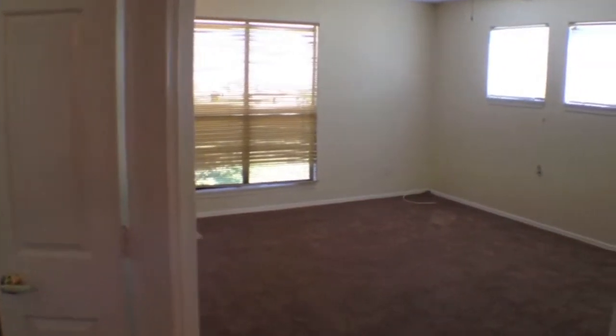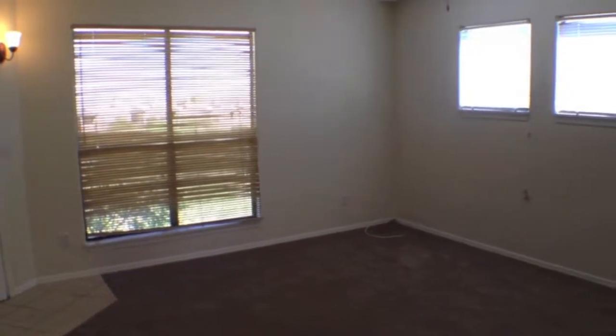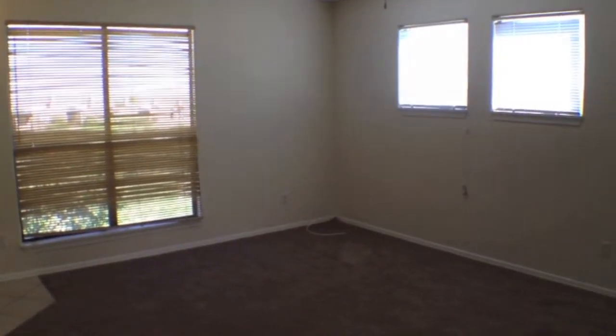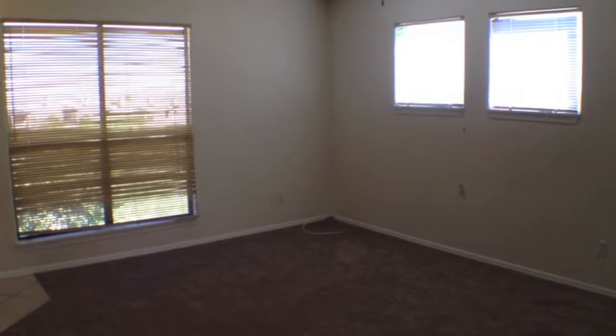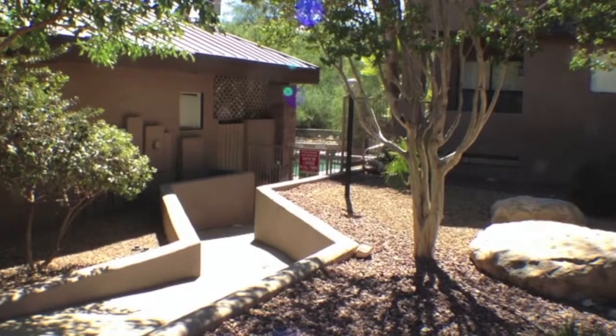So we'll turn and look out into the great room again. It is very, very comfortable. This is 7242 in the Canyon View at Ventana.